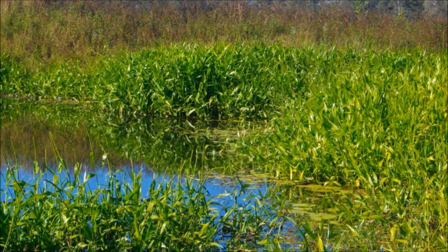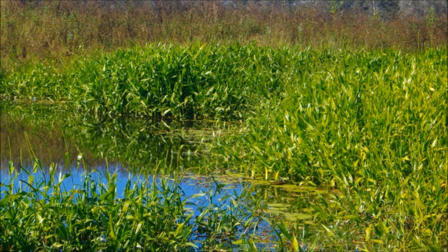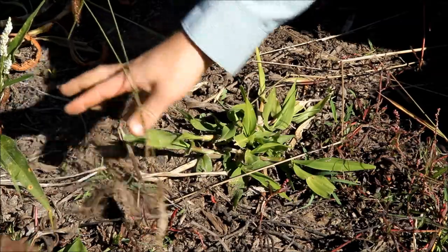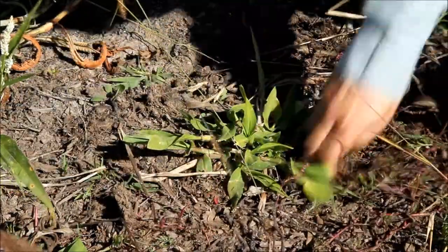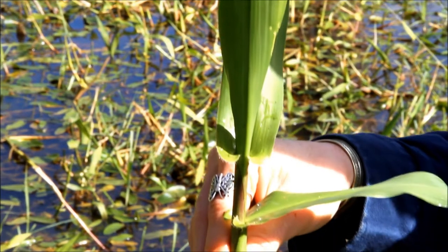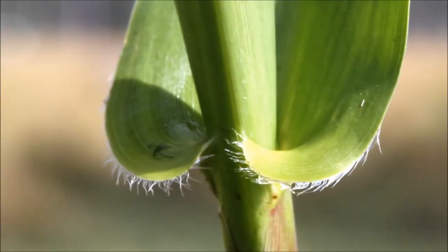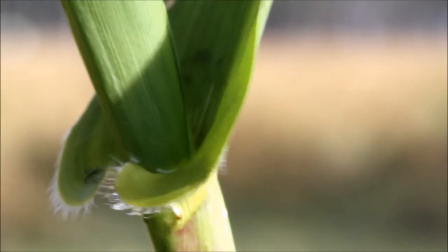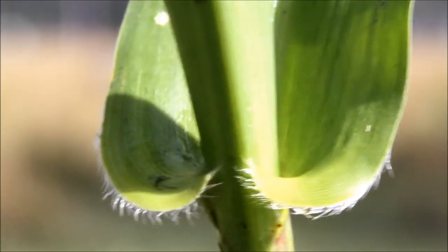Hymenachne is an erect aquatic grass that grows in swampy areas or water up to two metres deep, although it can also survive in dried mud for long periods. It has long, flat, bright green leaves and the most distinctive feature of this weed is that the base of the leaf blade clasps around the stem. This stem-clasping leaf base is a good way to identify hymenachne.